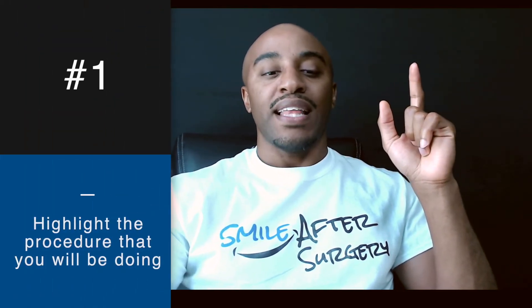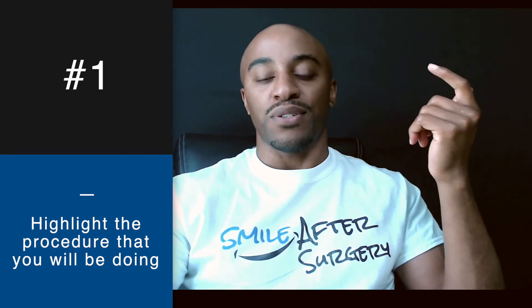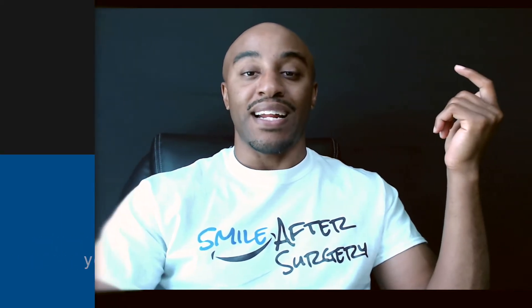So first things first, I wanted to pull up this x-ray — this is an x-ray that one of the doctors sent to me wanting to have their patient treated. I thought this was an excellent case to highlight because it looks very straightforward. Tip number one is to highlight all the procedures we're doing — that's called in medicine a timeout. We also do it in dentistry, but it's not really highlighted that much. So I said, here's your wisdom teeth: one, two, three, and four.